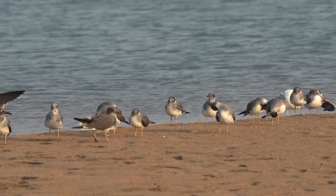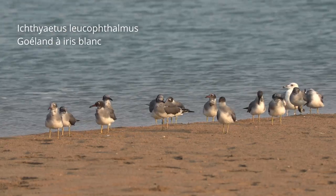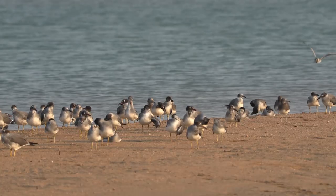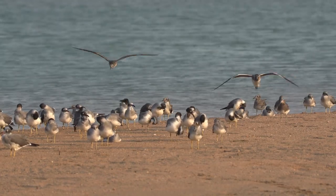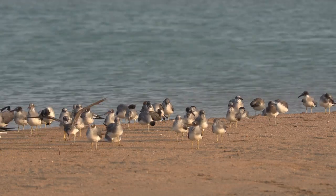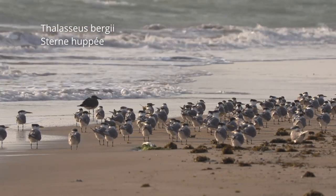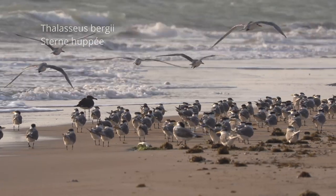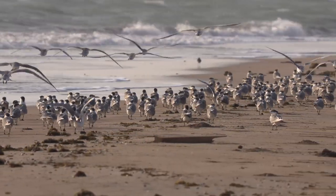De nombreuses espèces d'oiseaux, comme ces goélands à iris blancs, fréquentent les plages de sable, en particulier près des mangroves. Ici, une colonie de sternes. Ces groupes peuvent comporter plusieurs centaines d'individus.